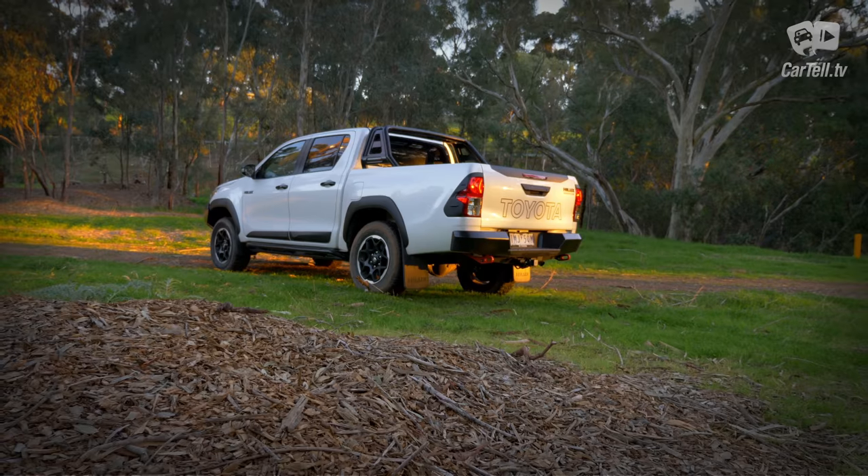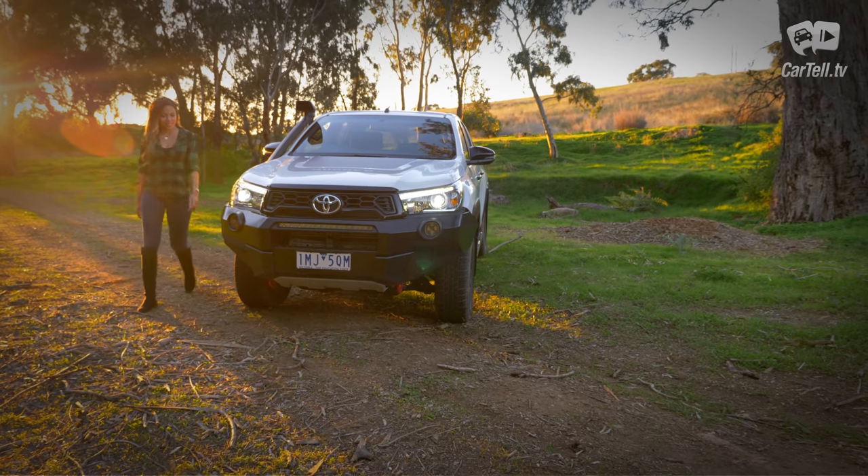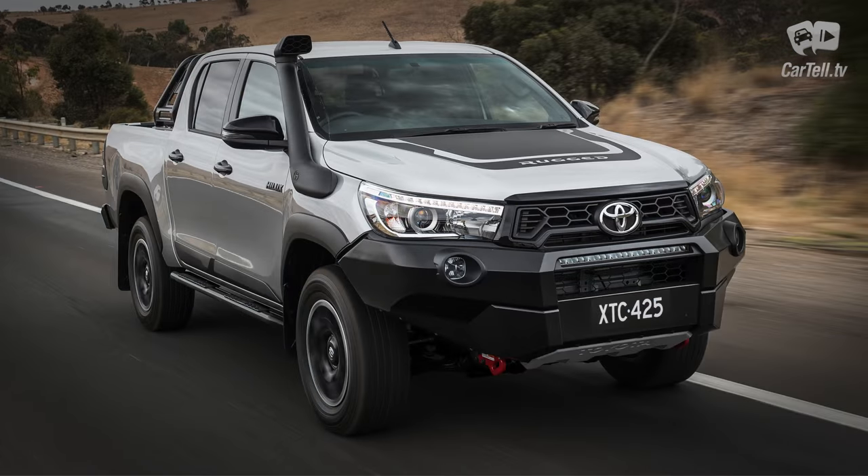Especially if you're aiming to make the best ute. Toyota did loads of market research, listened to loads of feedback, tested locally extensively and came up with the Rogue, Rugged and Rugged X versions of the Hilux.